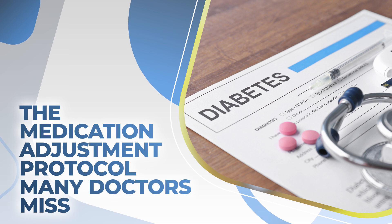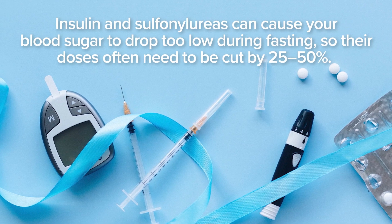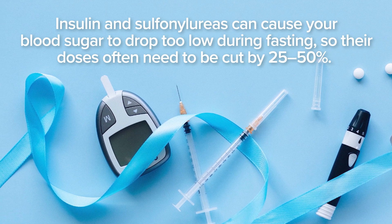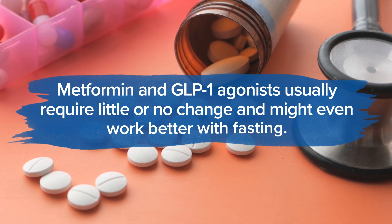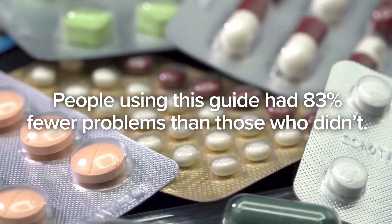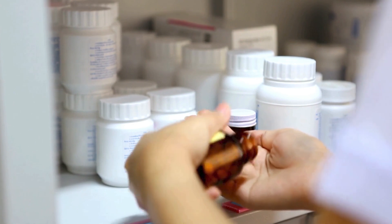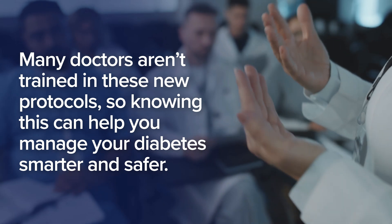If you're fasting with diabetes, some medications need special attention. Insulin and sulfonylureas can cause blood sugar to drop too low during fasting, so their doses often need to be cut by 25 to 50%. SGLT2 inhibitors may need to be paused to avoid serious risks. Meanwhile, metformin and GLP-1 agonists usually require little to no change and might even work better with fasting. A Johns Hopkins protocol helps adjust medications safely based on fasting length and diabetes type — people using this guide had 83% fewer problems than those who didn't. With the right medication plan, you can fast safely and may even need less medication over time.